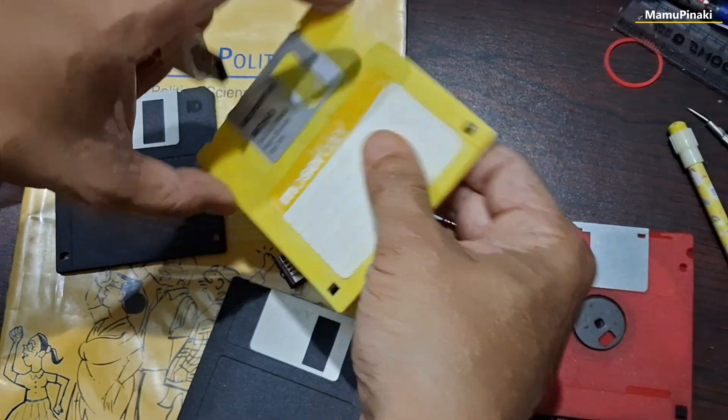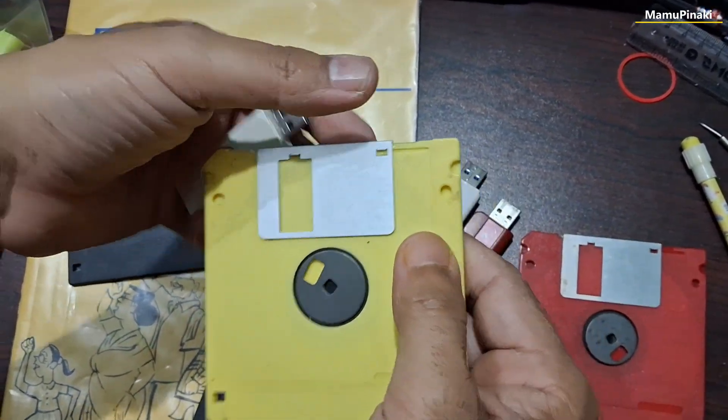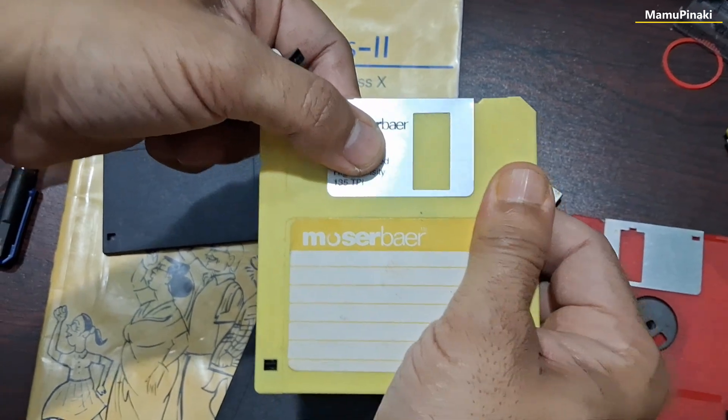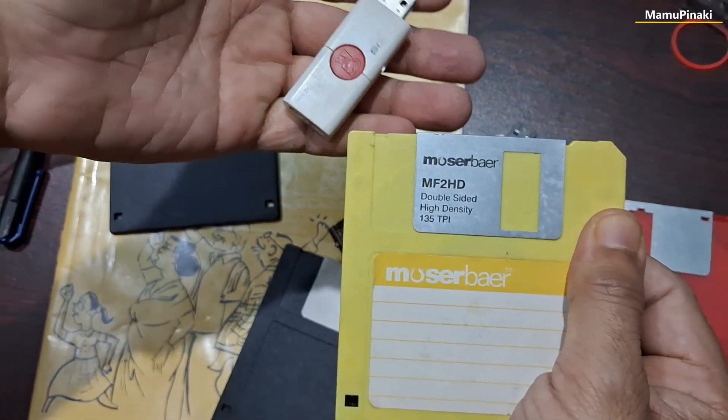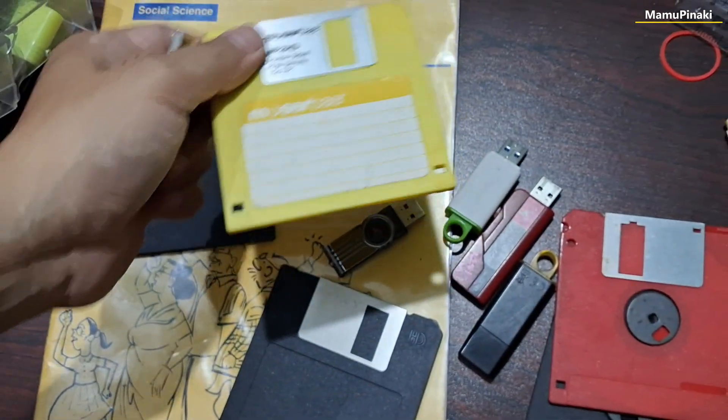Trek 2000 International is the first company to have sold a USB flash drive, and the question of who was the first inventor of the USB flash drive has not been settled to date. As the pen drive became popular, it wiped out the CD and DVD storage systems completely.